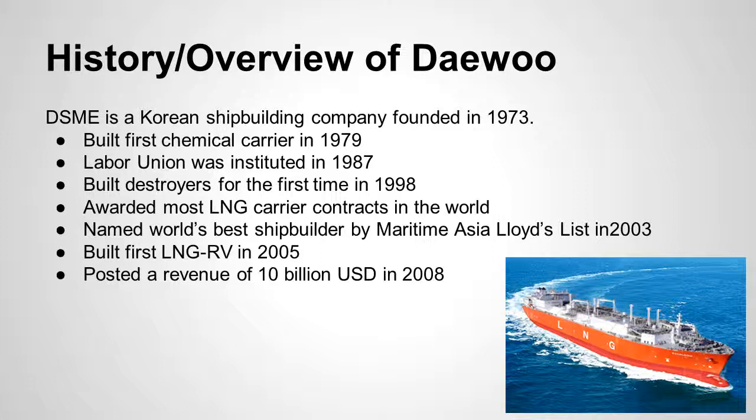Here's a history and overview of Daewoo DSME. It's a Korean shipbuilding company, founded in 1973, and it built its first chemical carrier in 1979. As you can see here, it's an overview of some of their innovative practices and relevant points in history. It has achieved a lot during its career, including most recently posting a revenue of 10 billion U.S. dollars for four years straight — 2008 through 2012.